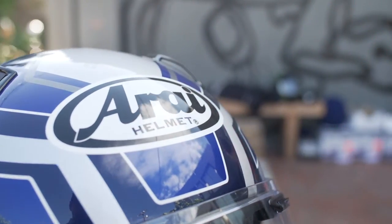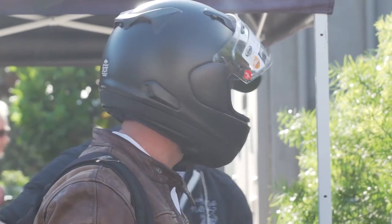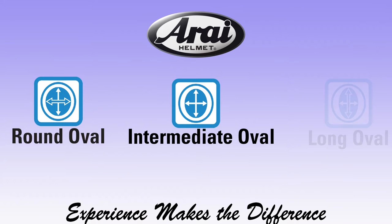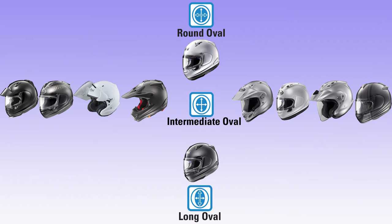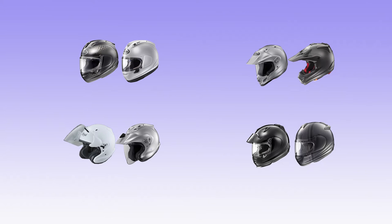Arai recognized this decades ago and is the only helmet brand to offer more than one interior shape. Arai offers three distinct interior shapes: round oval, intermediate oval, and long oval. All Arai models except for the Quantum X and Signet X are based on the middle shape, intermediate oval, as this head shape fits most riders quite well without adjustment like thicker or thinner cheek pads. Each model is unique and will feel different, but the basic interior fit is intermediate oval.